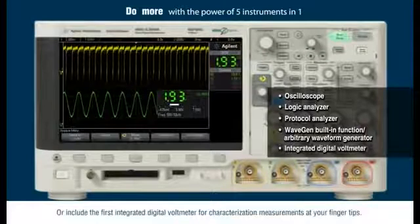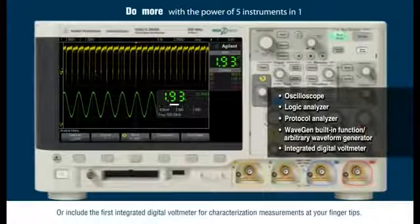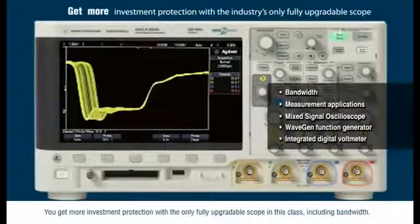Or include the first integrated digital voltmeter for characterization measurements at your fingertips. You get more investment protection with the only fully upgradable scope in this class, including bandwidth.